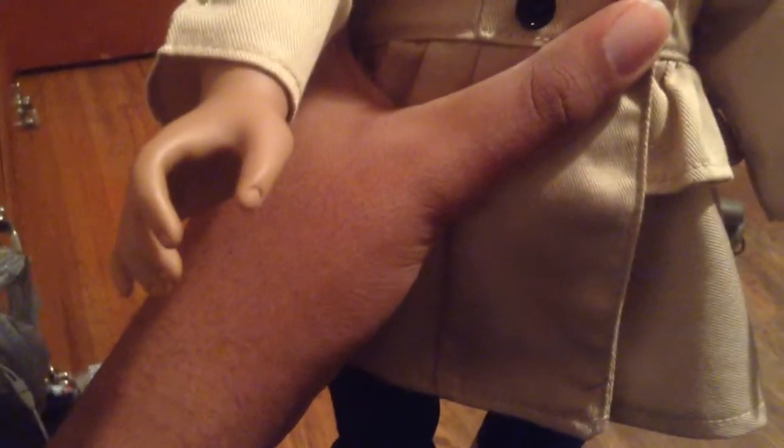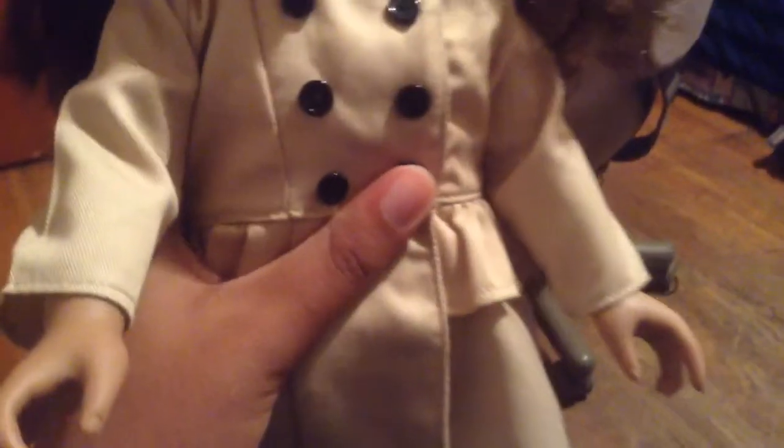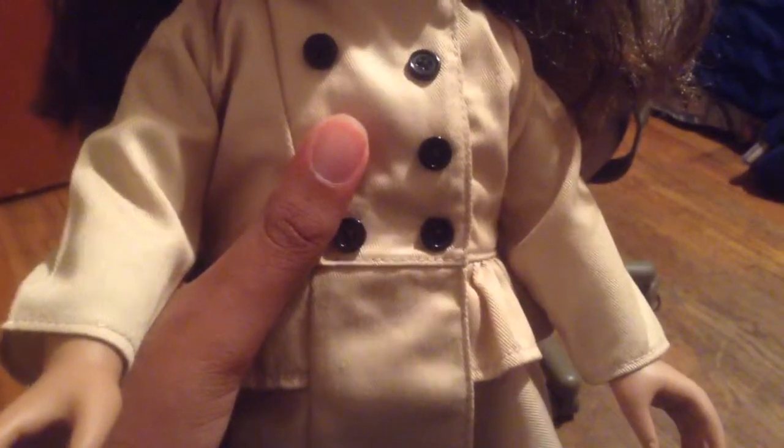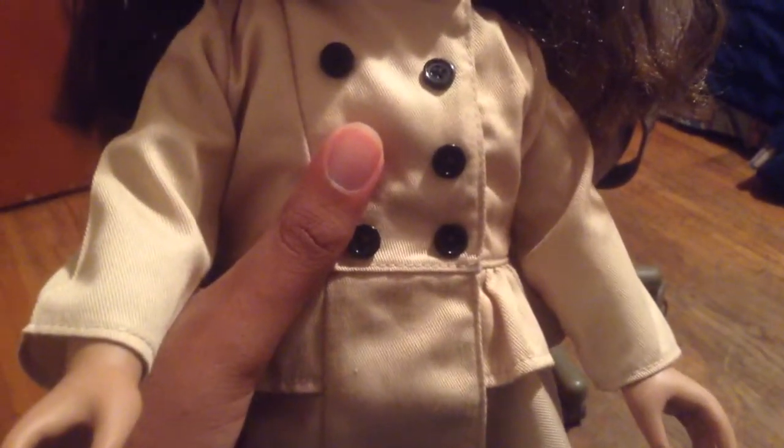One thing I do like about this doll is her hair — it doesn't shed when I comb it. And her clothes. I also like that this doll's body is made of plastic and soft, plush-type material.